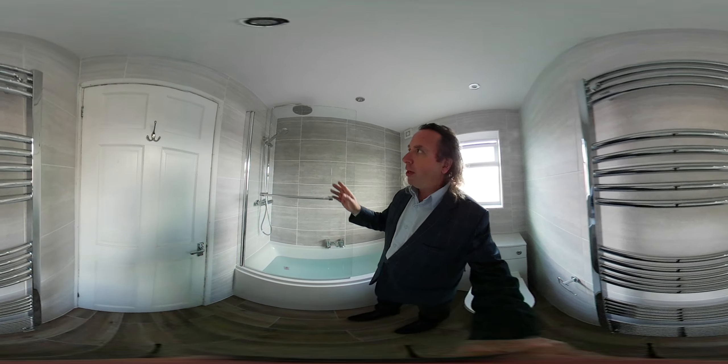So all of this bathroom is £5,100. Then there's £400 worth of electrics — the client had three LED spotlights, an extractor fan, a double light switch replacing the pull cord, and we also isolated the electric shower. So the bathroom was £5,100 and the electrical work was £400, making £5,500 in total.